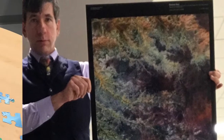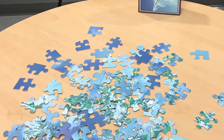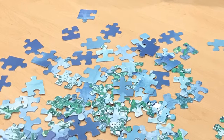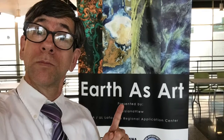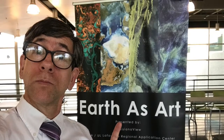Thanks to the good folks at the USGS, we've got these Landsat satellite imagery sets going back to the 1970s. And thanks to the folks at AmericaView, many of those images are produced in a variety of tactile formats: posters, puzzles, games, and more.